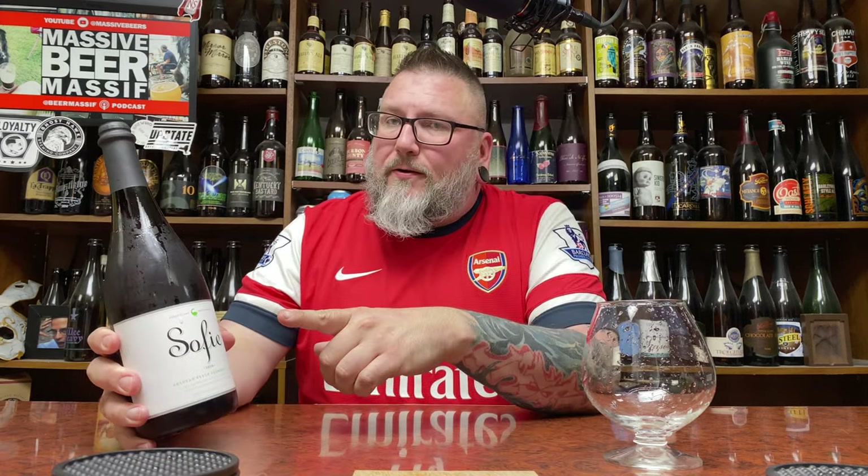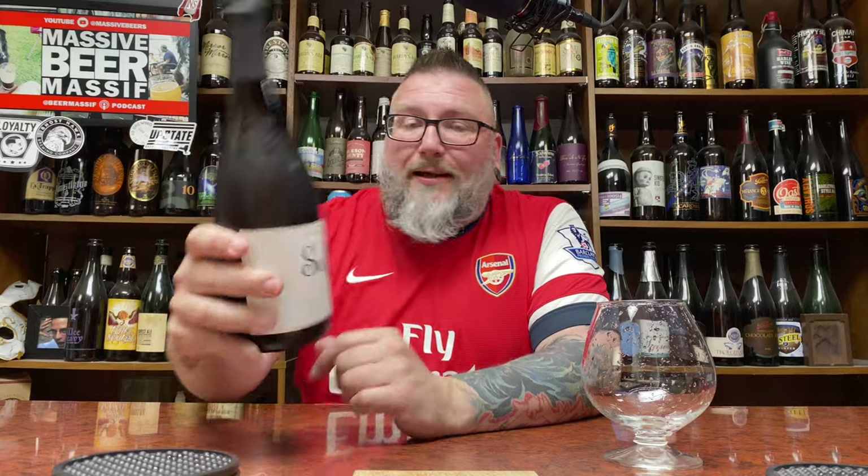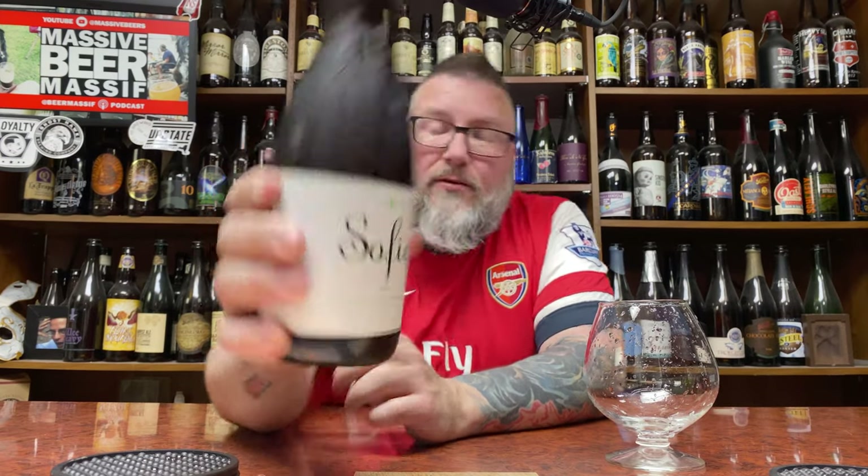How you doing YouTube? Matt Massa Beer Reviews back with a little bit of aged beer, a little bit of big beer, beer in the form of Goose Island Brewing slash ABN Bev. It is their Sophie.